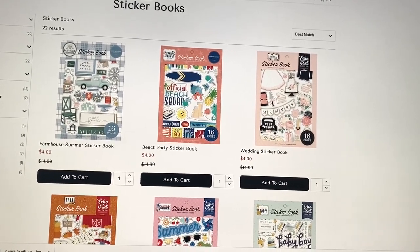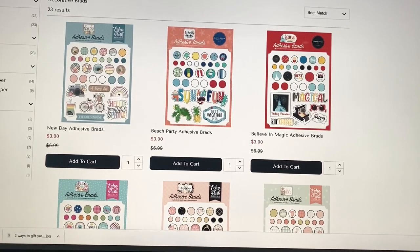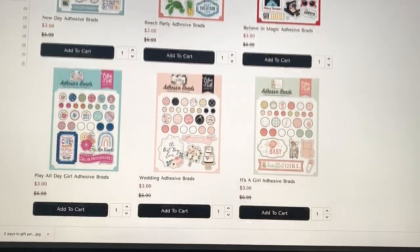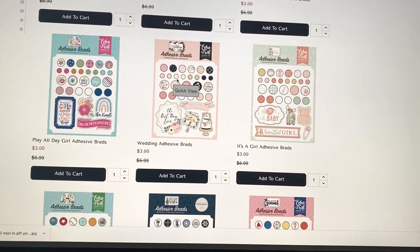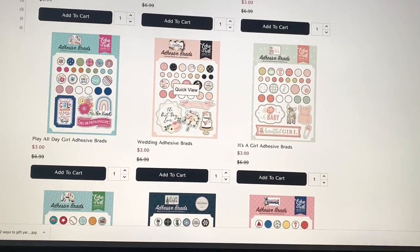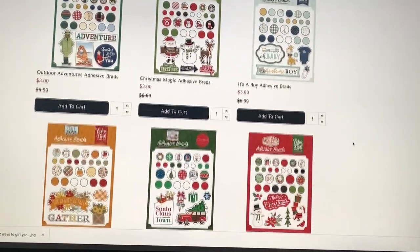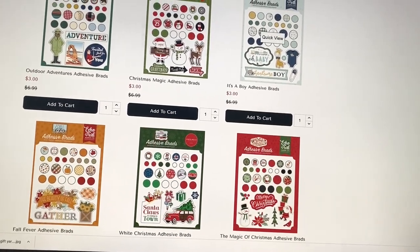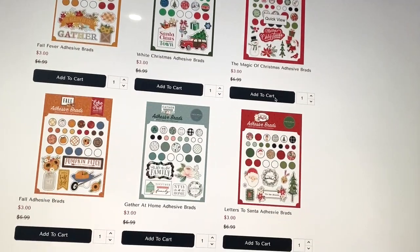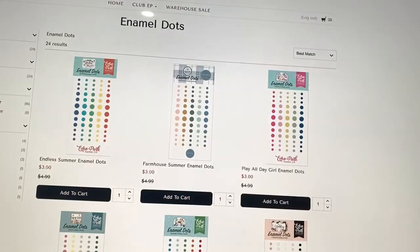Next up, they have decorative brads at three dollars each. These are adhesive brads — they stick on and don't have the prongs. They also have some chipboard pieces on the bottom, so you can add these to whichever collection you're looking for. I might get the baby boy one since I have a lot of that paper and I think it would look cute, but we'll see — I have some other things in my cart as well.